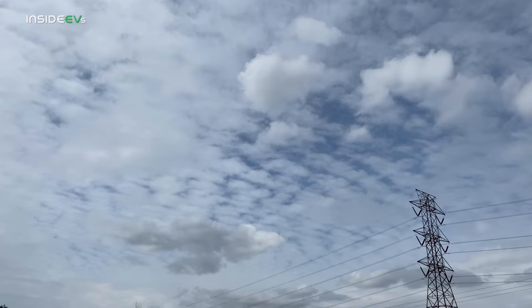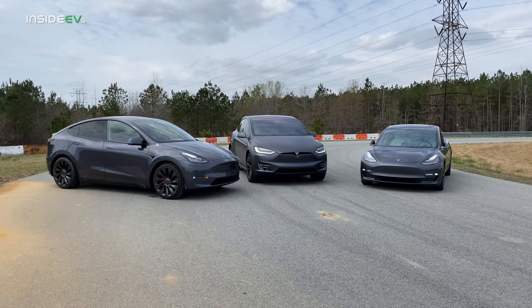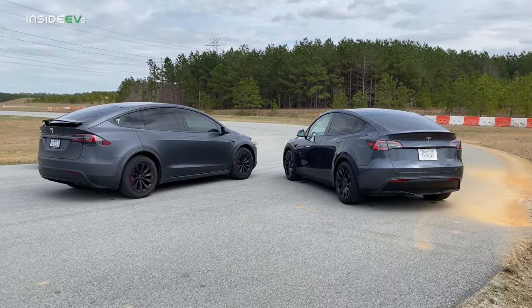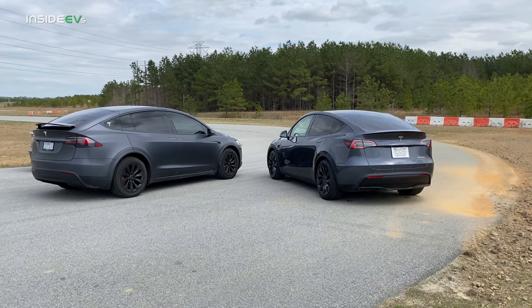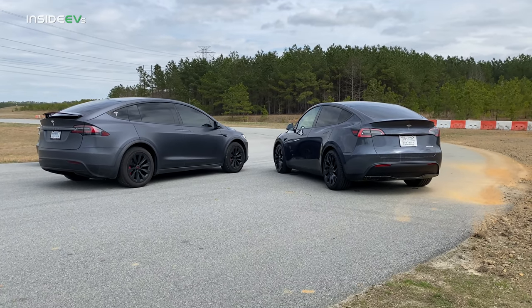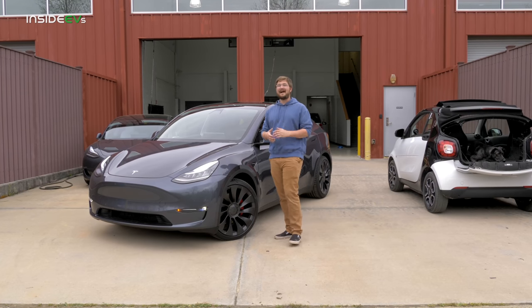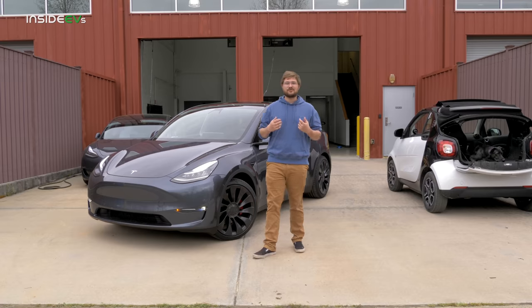Now let's talk about the size of this car. It is larger than Model 3 by quite a bit. It's almost as big as Model X and it actually has a more comfortable rear seat than Model X, in my opinion. But today isn't about the size of the car dimensionally — we're going to talk about how the Model Y is to drive.